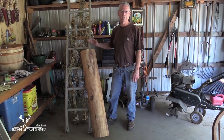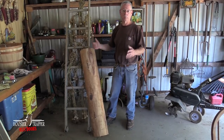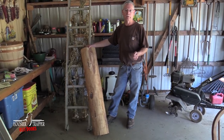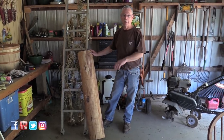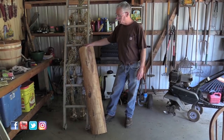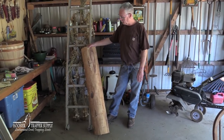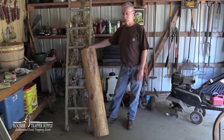I like a really solid fleshing beam. If you've got any movement in that fleshing beam, you're losing power on your stroke. This is the type of beam I've always used — for those of you who have our fur handling DVD, you'll see the beam at the shop. This will work on basically any type of thing you're going to use a two-handle fleshing knife on. I wouldn't recommend it for muskrat, but it'll work on mink and above. That's the start of that process for this beam.